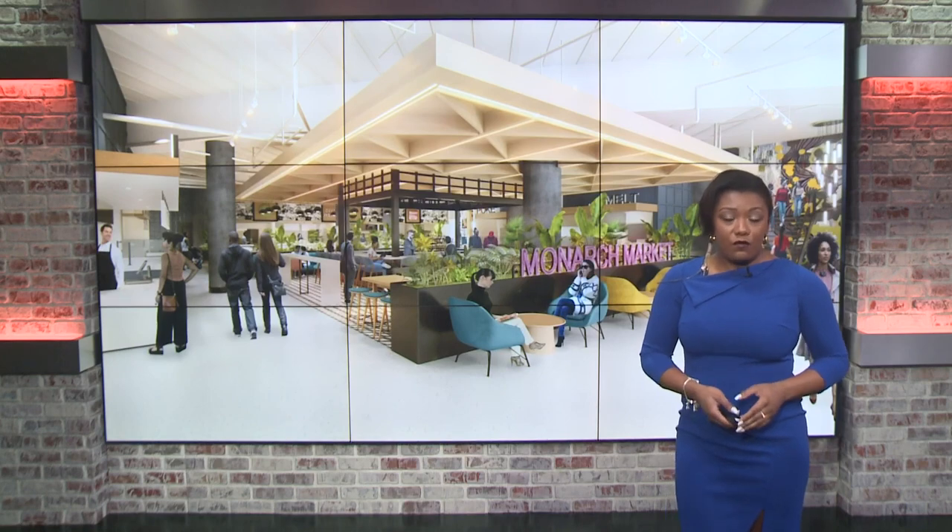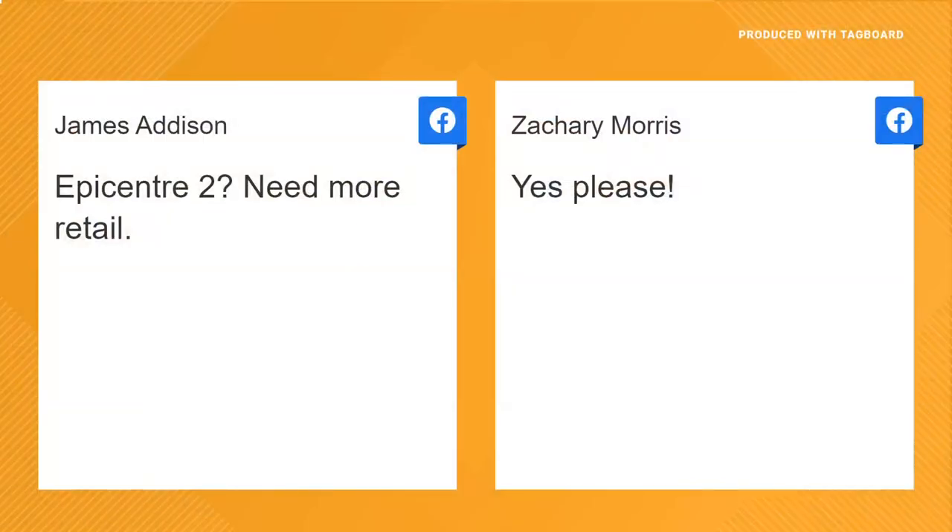Some of you are already sharing your thoughts on Facebook. Zachary is all for the plan, but James is questioning if this new plan is just another version of the Epicenter. So this morning we want to know what kind of food do you want to see in the food hall? Maybe we can give the developers some ideas. Text us 704-329-3600.